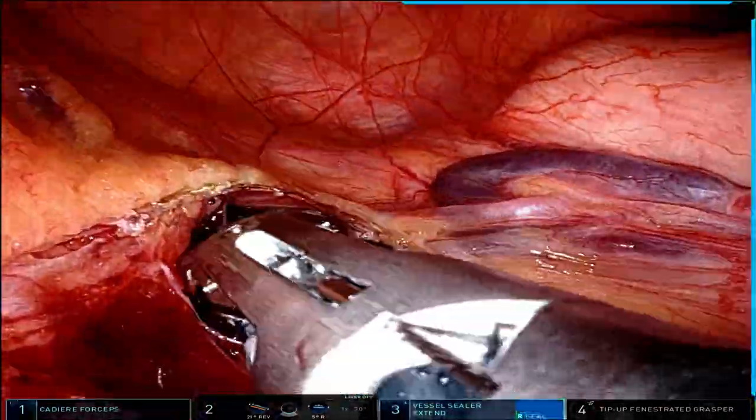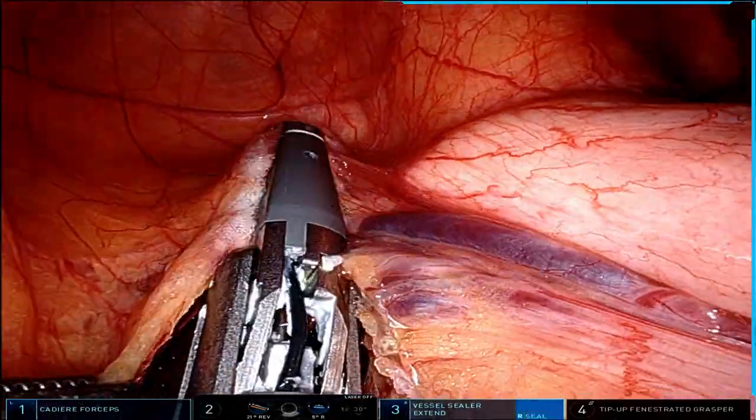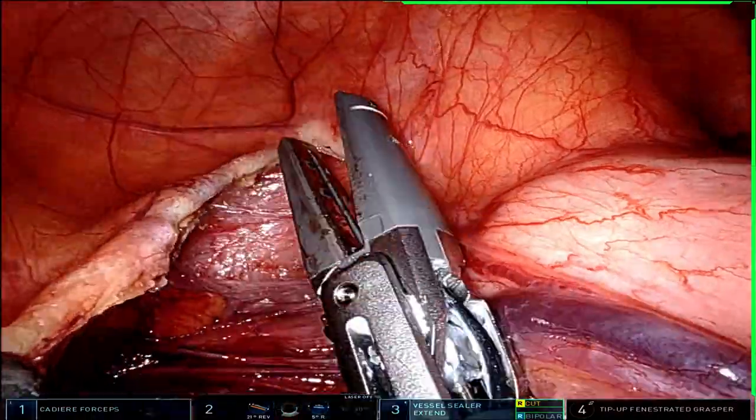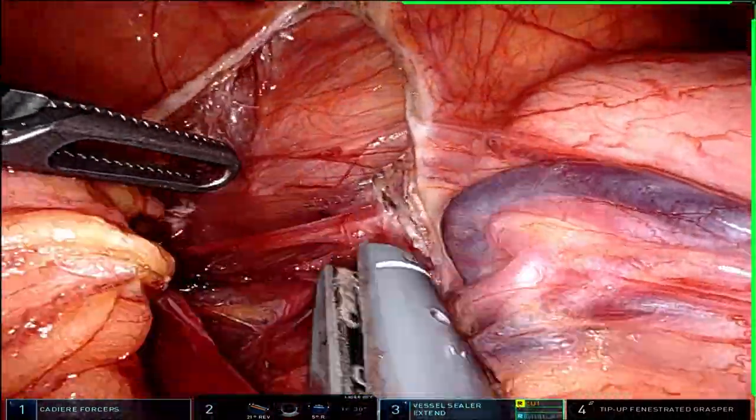The patient was consented for a robotic hiatal hernia repair. When we started the case, we did see a very large, approximately 10-centimeter hiatal hernia. The majority of her stomach was actually located in her thoracic cavity.